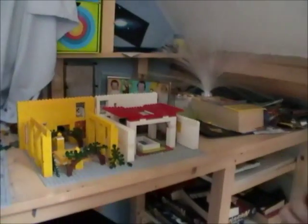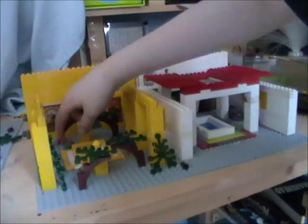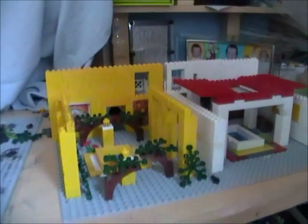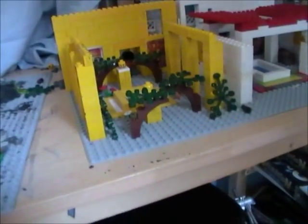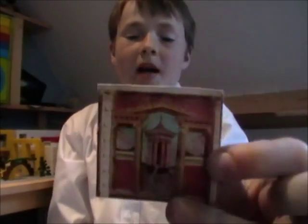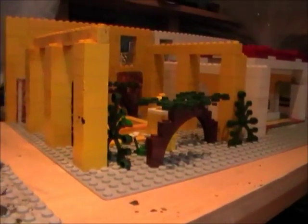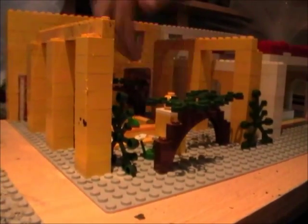Here we have the peristylium of the third scene. There are some trees, vines, flowers, and a small pool in the middle. Even in their gardens they had wall paintings — here and here. I did actually use real wall paintings from Pompeii that were found during the excavations. Many of the gardens in Pompeii were surrounded with open galleries, which I've tried to depict using these pillars.